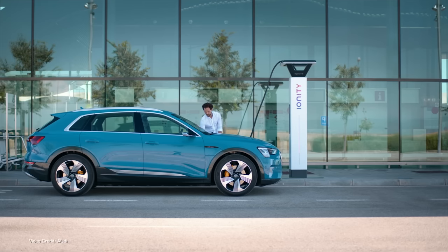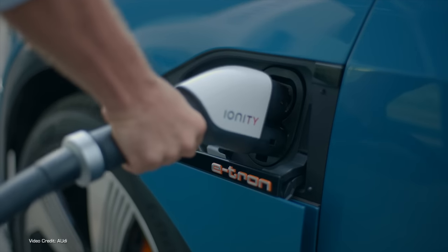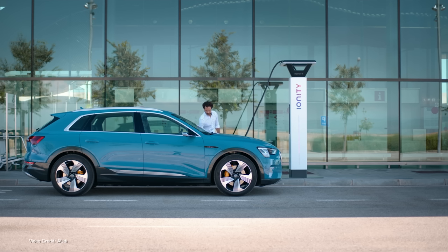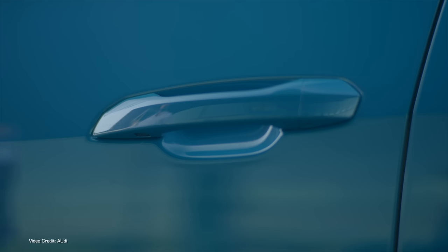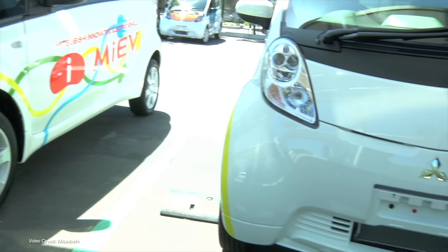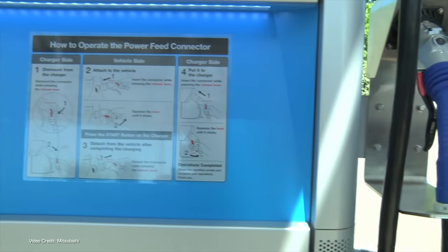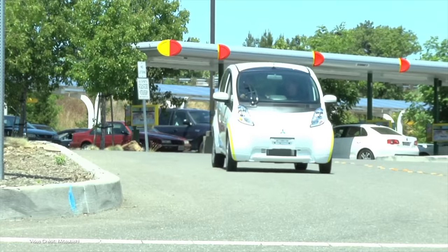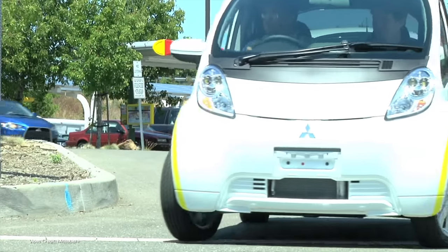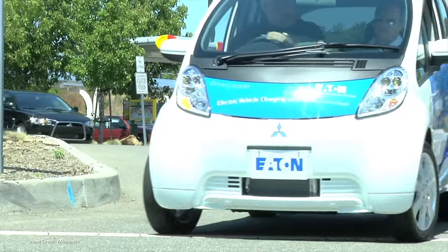Now, as the CCS charging standard has assumed dominance — a standard which amusingly has two different versions depending on which slow-speed charging connector standard is preferred in your home country, but is supported by big auto in North America and Europe — Chademo has disappeared from the majority of electric vehicles made and sold outside of Japan. Charging networks, often through legal requirements, have continued to offer at least one dual-head CCS and Chademo charging station at their more popular locations.